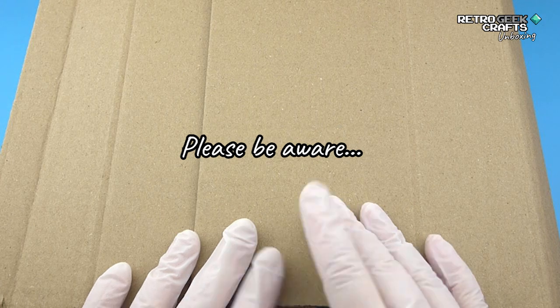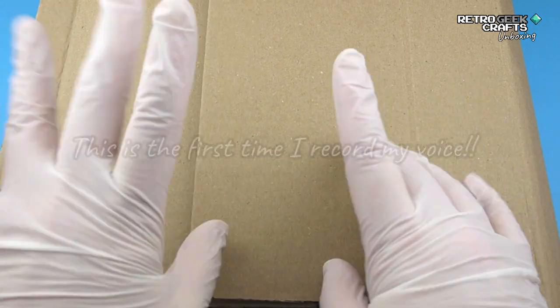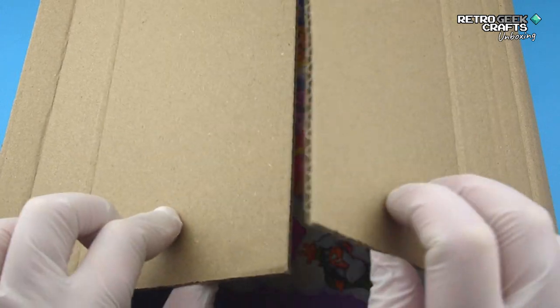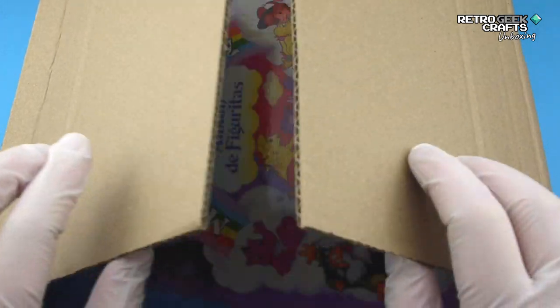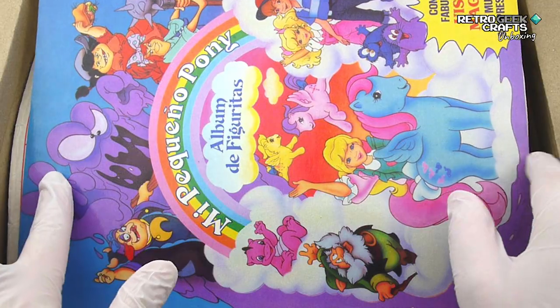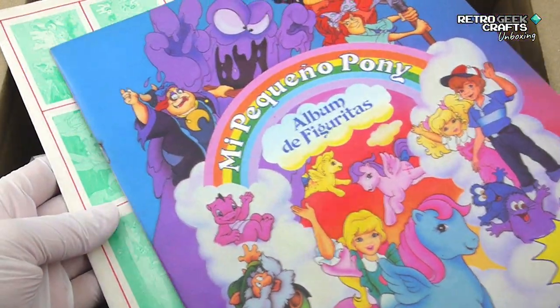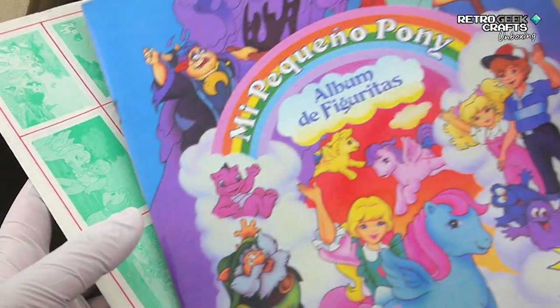Hello everyone, this is Gisela — I am the voice behind the hands behind the videos. I just received something I thought you might find interesting. This is the parcel of things I have been buying and accumulating. They are from Argentina, and my plan was to go get them, but it's not possible to travel at the moment.